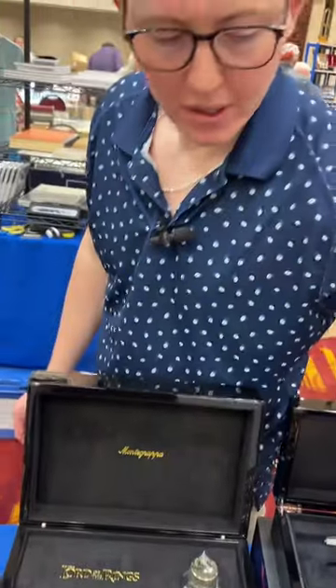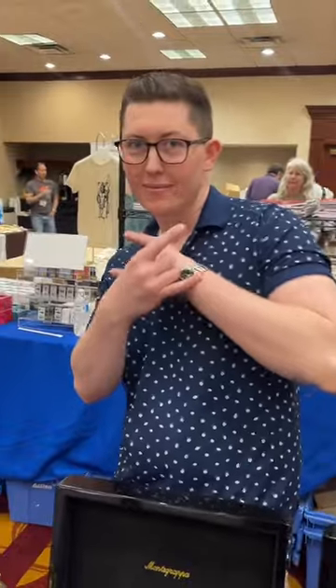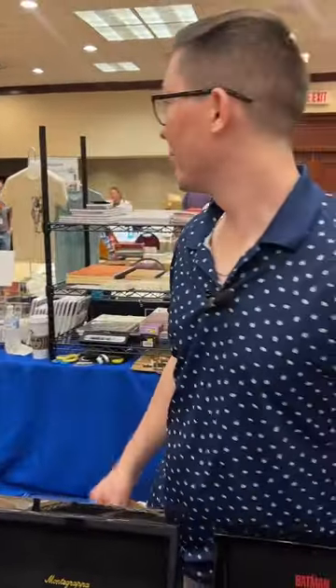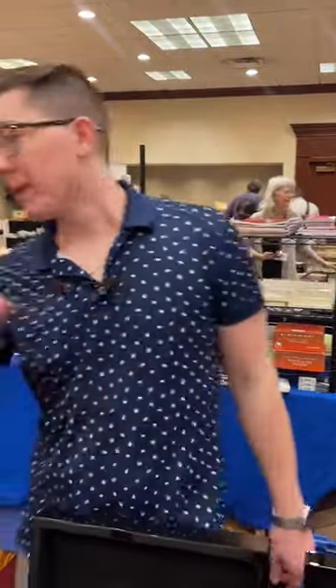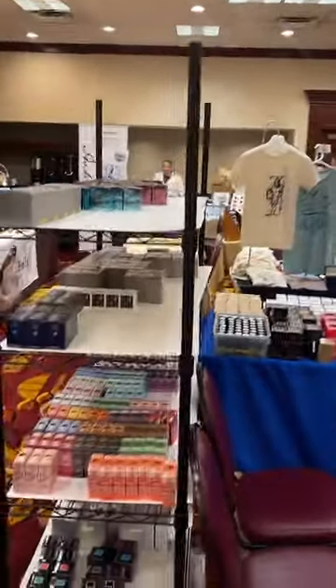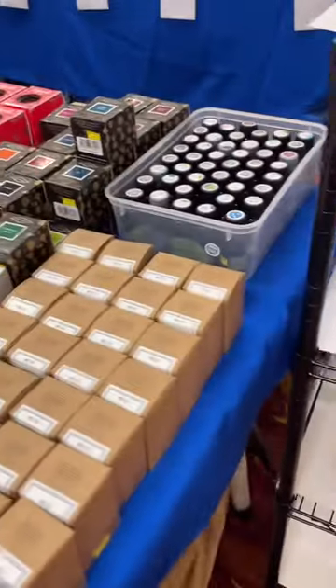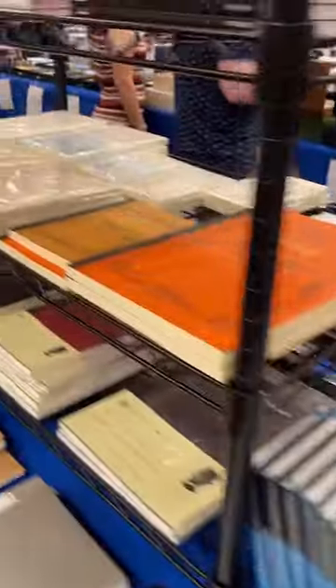I think what we do is pan around to show everyone the show one more time and then we're going to end this video. We'll probably go live again to see some of our other vendors — we've got Pelican, Pilot, Magna Carta, and everyone here. So this is the rest of our booth: we've got over 300 inks, tons of stationery, the newest releases from Ferris Wheel Press, new releases from Wearingeul coming in. We've got our swatch book and then a ton of paper.